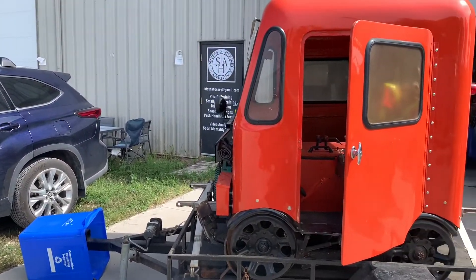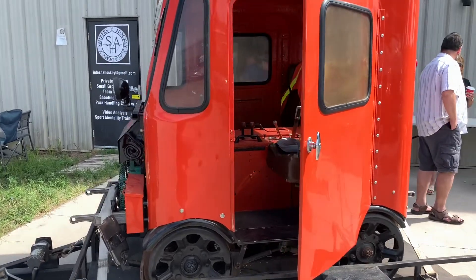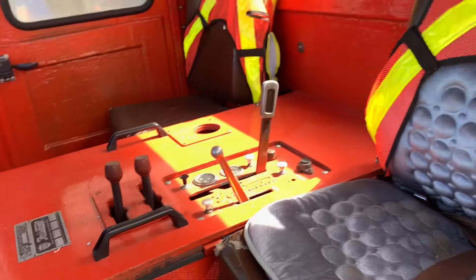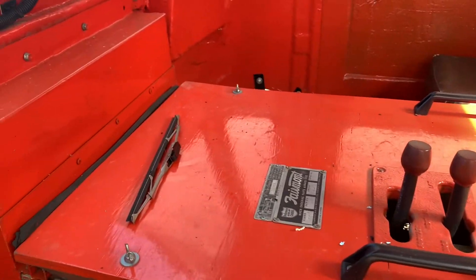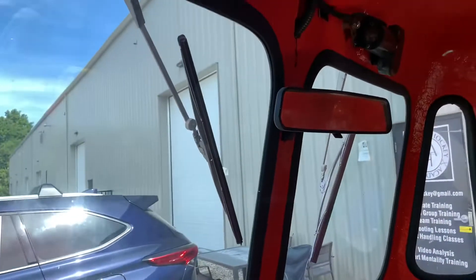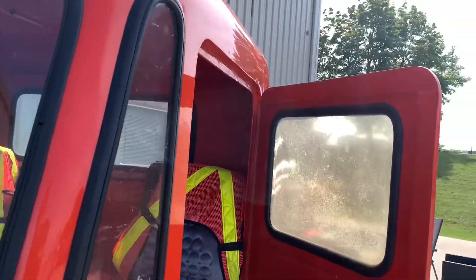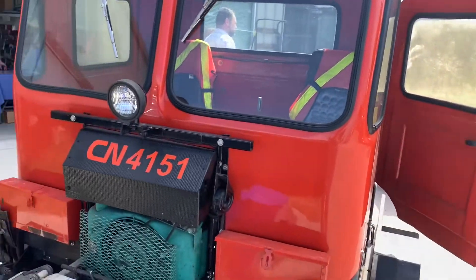And what better way to finish off than with an actual speeder — this Fairmont is fully restored and ready to run. I can't wait to see the videos Lorne puts out. It was a great day here at Otter Valley. Let's head back to the house.